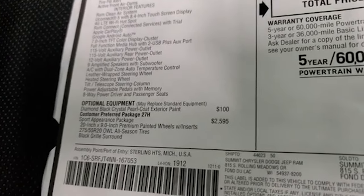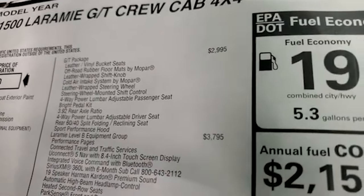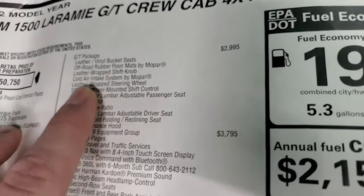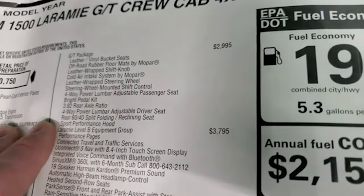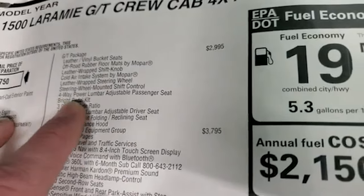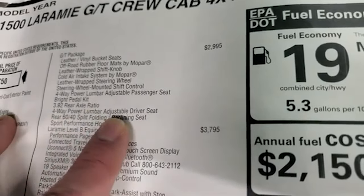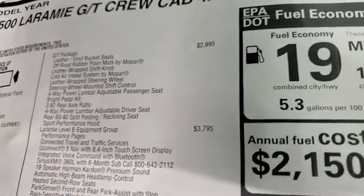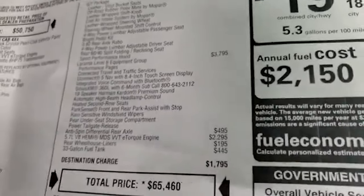This one has the sport appearance package which gives you the 20-inch premium painted wheels with inserts, all-season tires, and black grille surround. The GT package is a $29.95 option and gives you leather and vinyl bucket seats, rubber floor mats by Mopar, leather wrap shift knob, cold air intake system by Mopar, leather wrap steering wheel, paddle shifters, 4-way power lumbar adjustable passenger and driver seats, bright pedal kit, 3.92 axle ratio, rear 60/40 split folding and reclining seats, the sport performance hood, and GT stickers on the side.